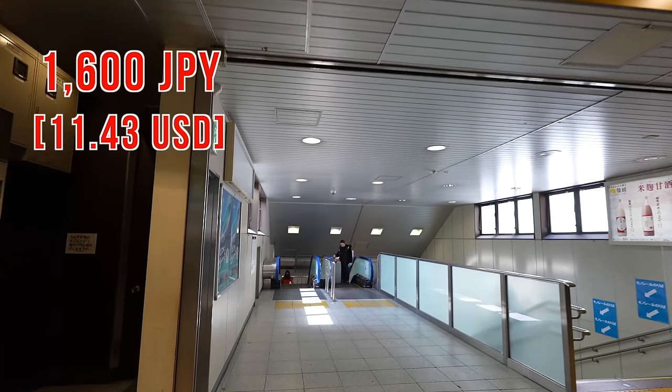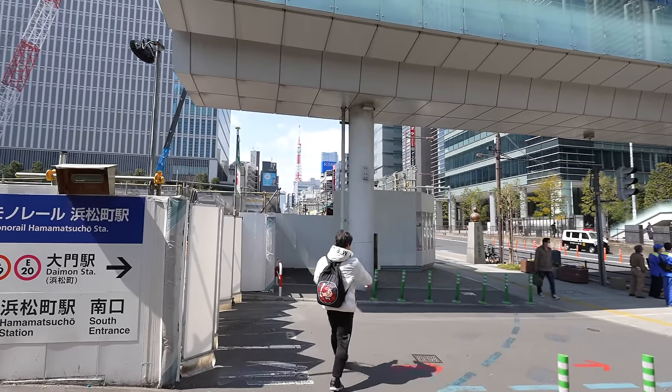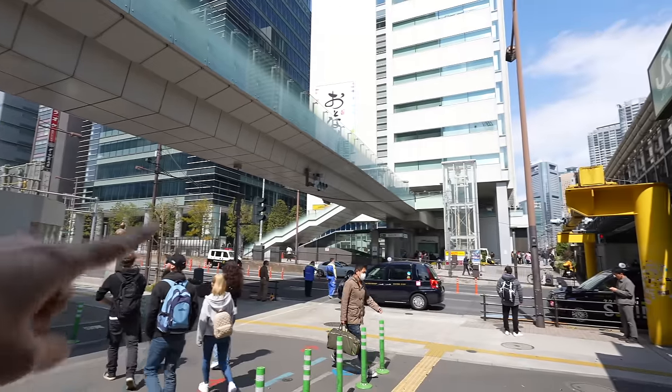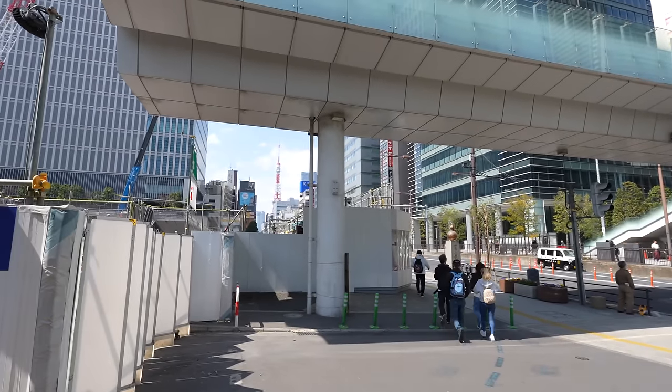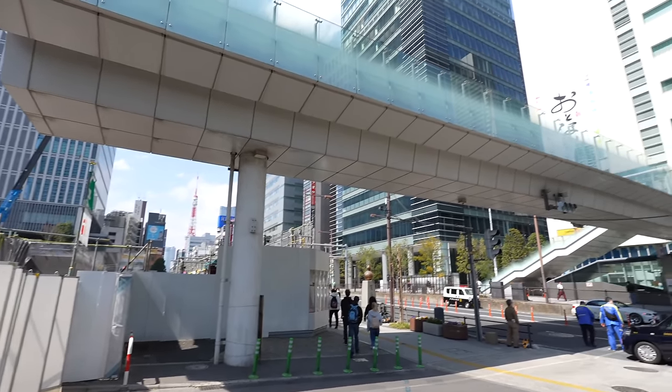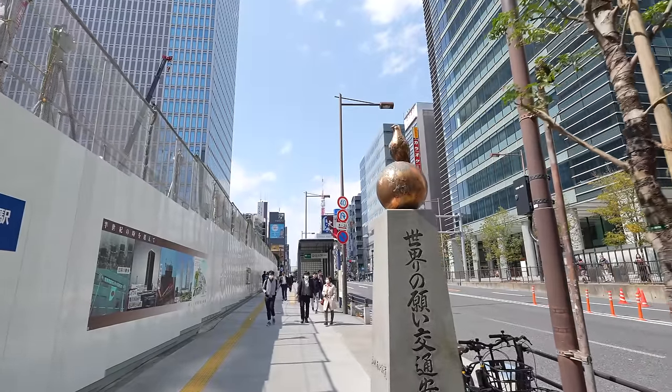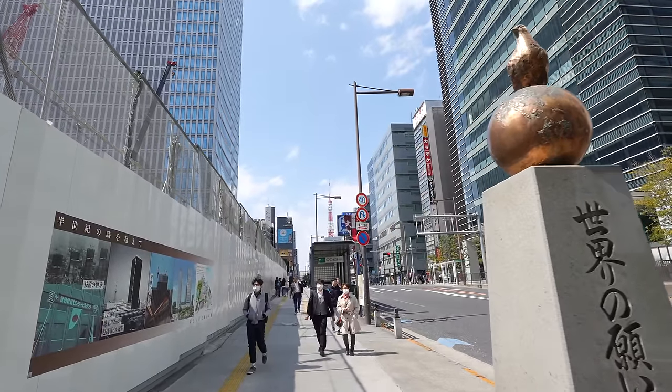There is also a beautiful photo spot here. Since Hamamatsucho Station is one of the closer stations to Tokyo Tower, we can see Tokyo Tower beautifully from here. Today is a beautiful day so it must look really nice. Let's go check there — wait, it's under construction? There used to be an elevator and stairs over there, but now it seems like they're removing the stairs. That's okay, from here too we can see Tokyo Tower beautifully.